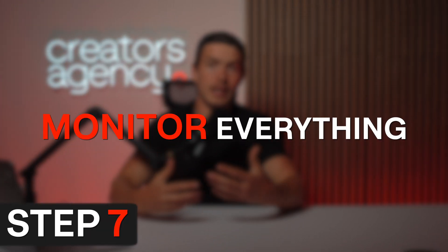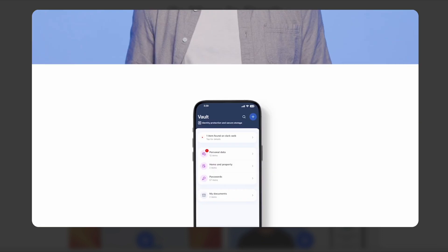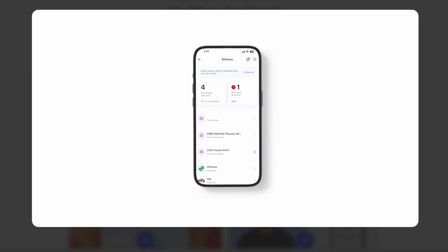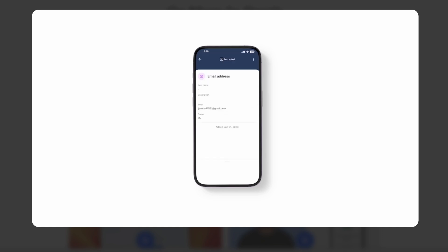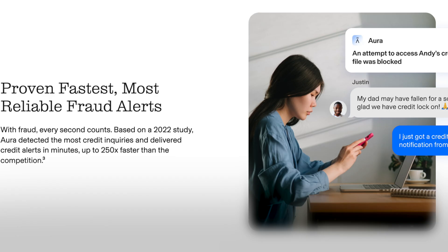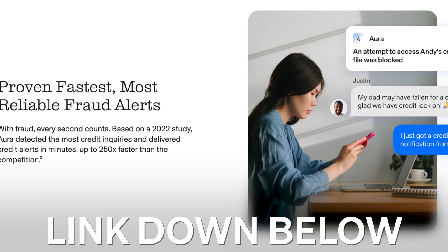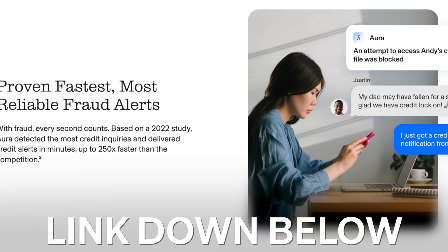Step seven is to monitor everything with a service like Aura. Even if a hacker still gets in after all these preparations, a digital security platform like Aura will help you catch it faster — monitoring SIM swaps, data breaches, identity theft, and watching for any new accounts opened in your name, sending real-time alerts whenever your info is exposed. It's basically like a security camera for your digital life, especially important for finances or personal data tied to your phone. They've partnered with me to let you try their service for free — link in the description.